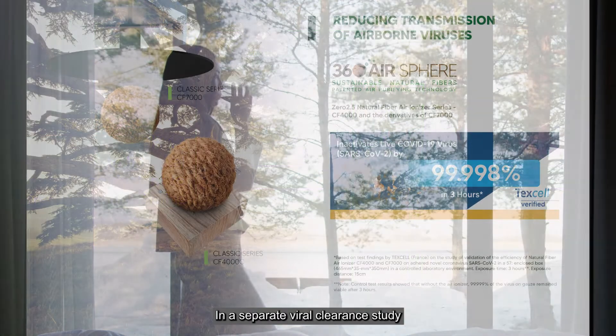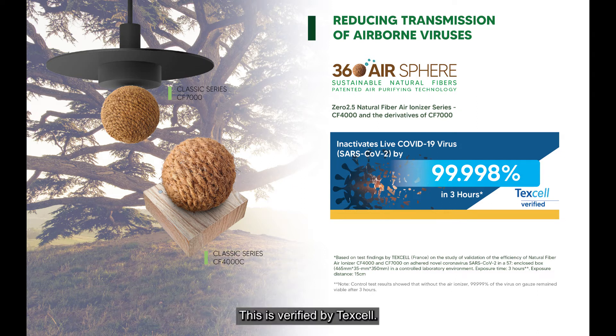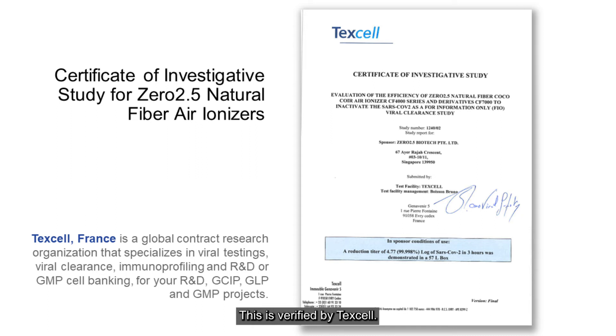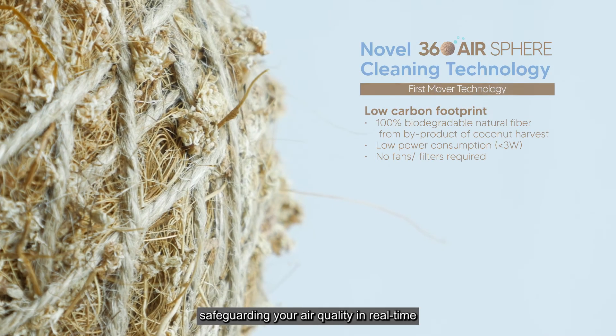In a separate viral clearance study, 99.998% of COVID-19 virus was inactivated within 3 hours. This is verified by Texcell, a reputable global contract research organisation specialising in viral clearance and biosafety. Our technology also kills harmful airborne bacteria, safeguarding your air quality in real-time.